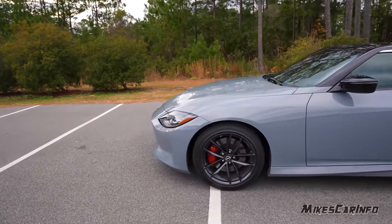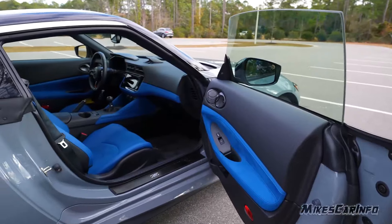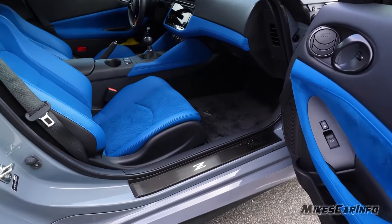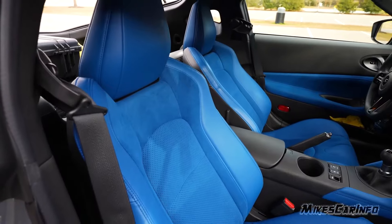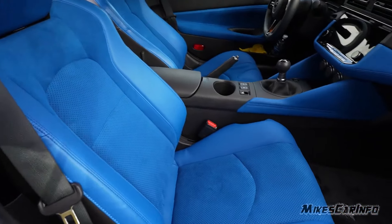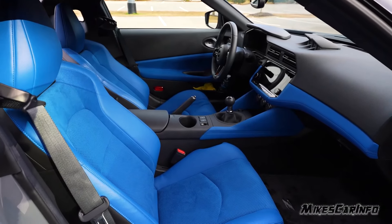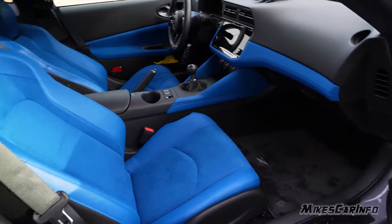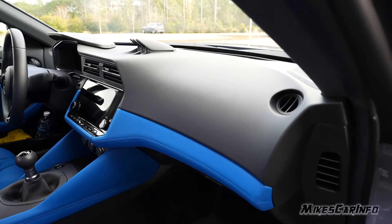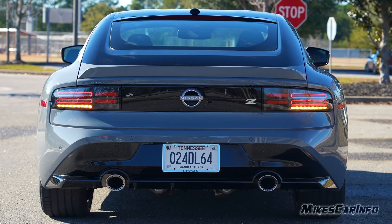The 2024 Nissan Z rewrites the iconic Z legacy with a potent blend of nostalgia and modern muscle. It's a car that begs to be driven, its design whispering of classic proportions while its twin-turbocharged V6 roars with contemporary fury. Inside, the cockpit is a driver's sanctuary. Forget overwhelming tech — the Z focuses on the essentials. Analog gauges housed in deep wells keep tabs on engine vitals, your fingers naturally falling onto the chunky, leather-wrapped steering wheel.